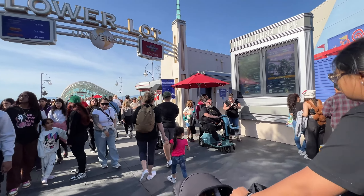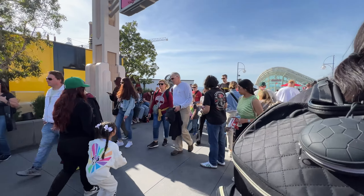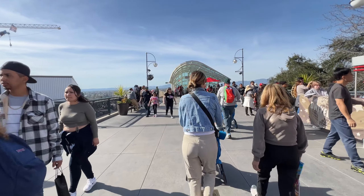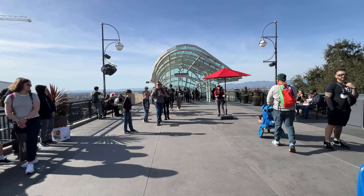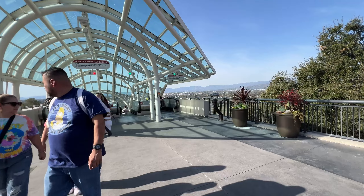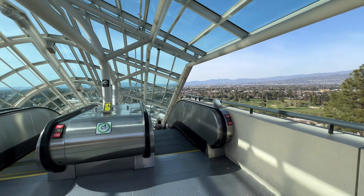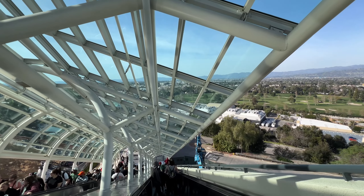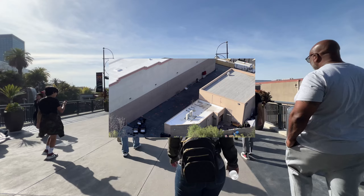I want to talk about Halloween Horror Nights. They're getting ready, and John Murdy, the creative director, has already created most of the mazes for this season — he has just one maze remaining. So they're pretty much almost done. A couple of them are going to be IPs — like based on a show, game, or something like The Last of Us. Original houses are done by Universal, either Universal Monsters or an original concept. There are a couple IPs and a couple originals, and we've got some hints but no official statement yet.